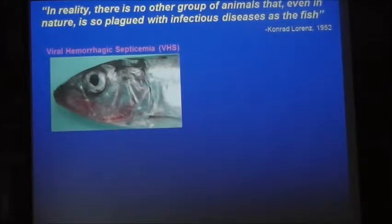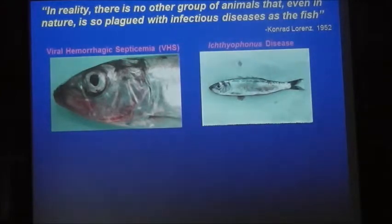After exposure we're looking at five to seven days from exposure to mortality start. The other pathogen we work with in herring is Ichthyophonus. The disease is called ichthyophoniasis, or Ichthyophonus disease. In herring, at least in juvenile herring, it manifests as these black spots on the flank of the fish.